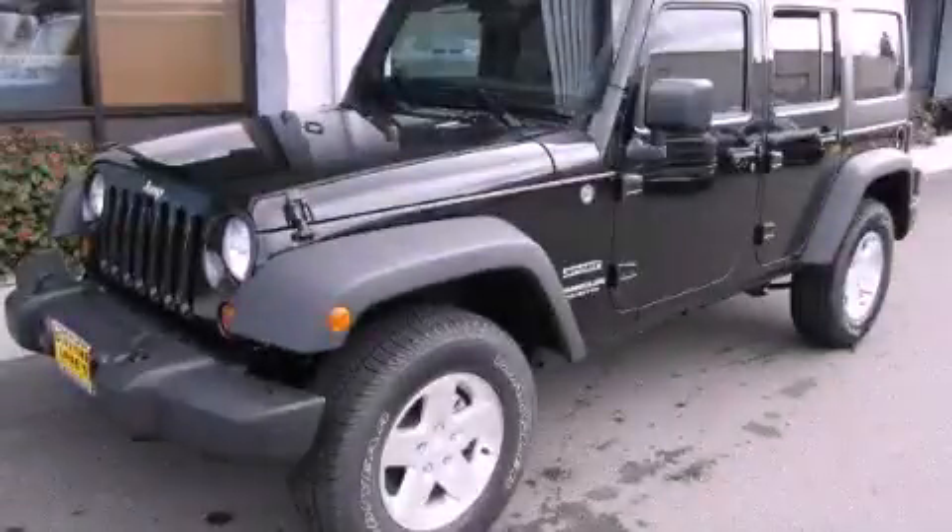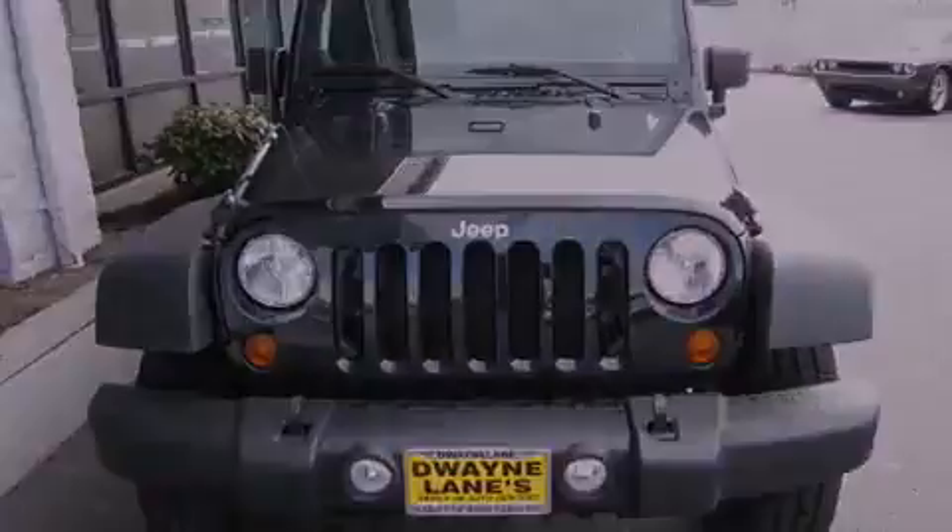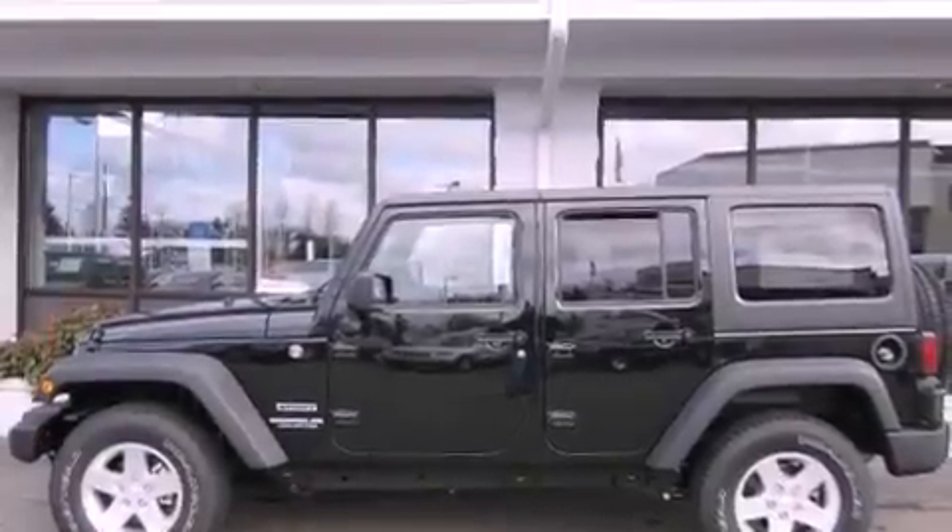This is a brand-new 2012 Jeep Wrangler, a vehicle ready to take you anywhere. It features a 3.6-liter, six-cylinder engine, a manual transmission, and four-wheel drive.